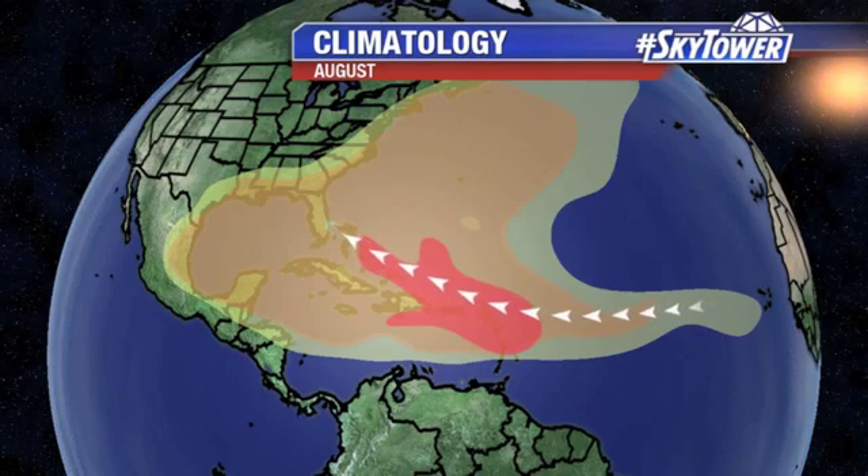I'm Jim Weber at the Fox 13 Weather Center, and thanks for logging on to MyFoxHurricane.com. Throughout the month of August, the areas that we watch are really pretty large — all throughout the Gulf of Mexico, the western Atlantic, down into the Caribbean, and we start to look further and further out into the Atlantic.